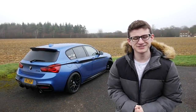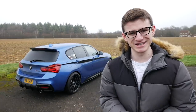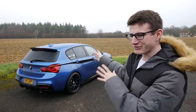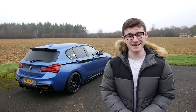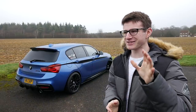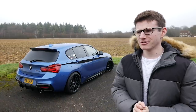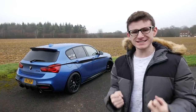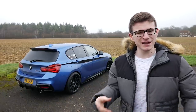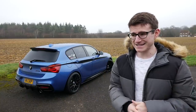Hey guys, it's Luke here and welcome back to another video. Today's video is super exciting because it's car collection day - I bought another car. The 140i is going to have a stable mate. You guys may already know I've been hinting for quite a few months that I've been really dying to get myself a project car, something cheap and fun which I can play around with and ultimately share videos with you guys.